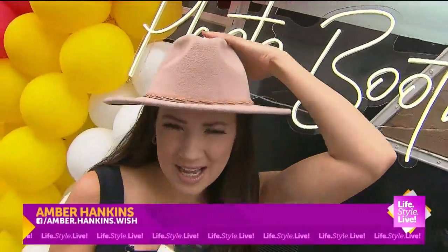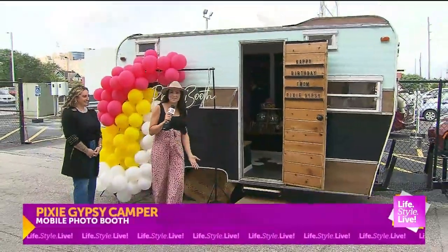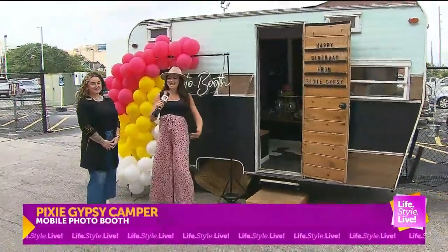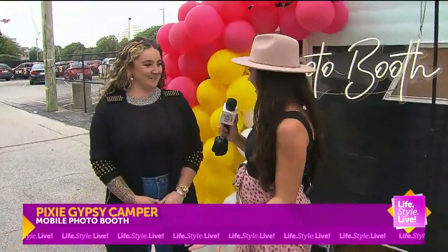Welcome back, everybody. It is photo booth time. We are live outside of the Lifestyle Life Studios because we are talking Pixie Gypsy. How adorable is this? We are celebrating my birthday today along with George Malay's with Natasha. Thank you so much for being here today. Oh my gosh, I love being here, and happy birthday to you both.